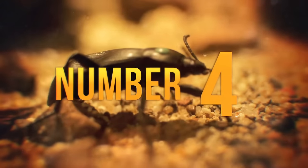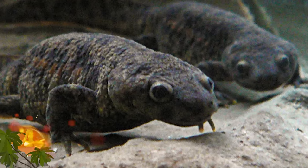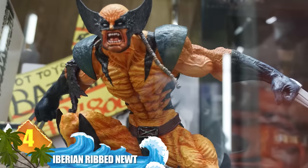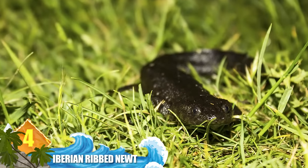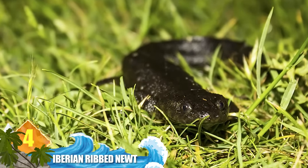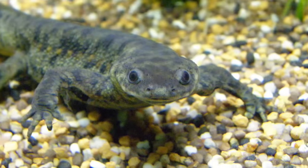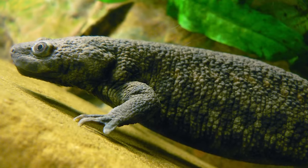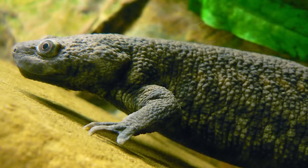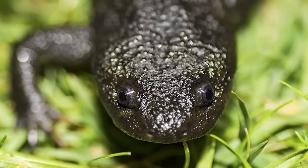Number 4: Iberian Ribbed Newt. This amphibian found in Morocco has a defence mechanism that involves self-mutilation, reminiscent of Wolverine from the X-Men. When threatened, it pushes its ribs through the sides of its body. As the bones pierce the skin, the animal produces a toxin that secretes through the newly-opened pores, injecting stinging toxins into the mouth of a predator. Thanks to its superior immune system, the pierced skin quickly heals with no infection or scar tissue.